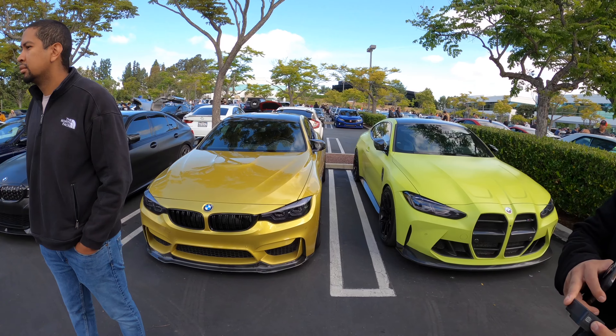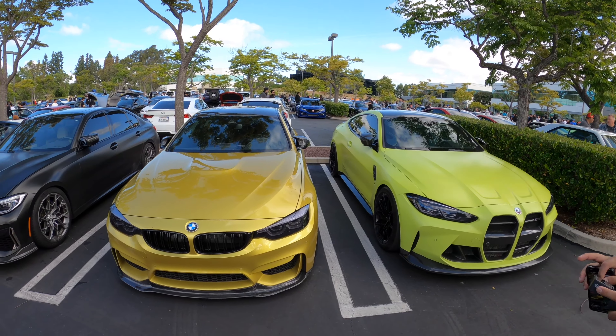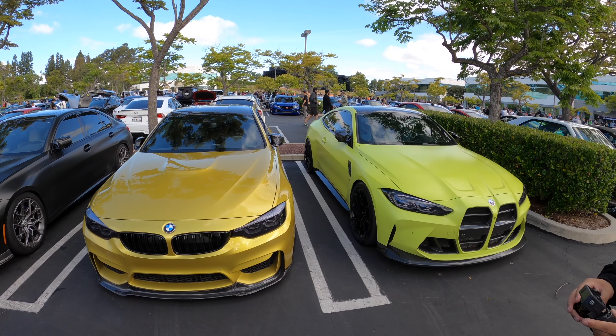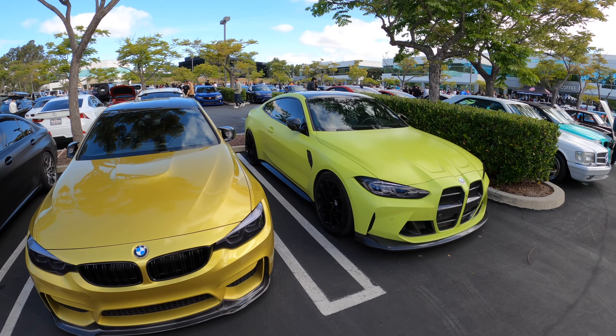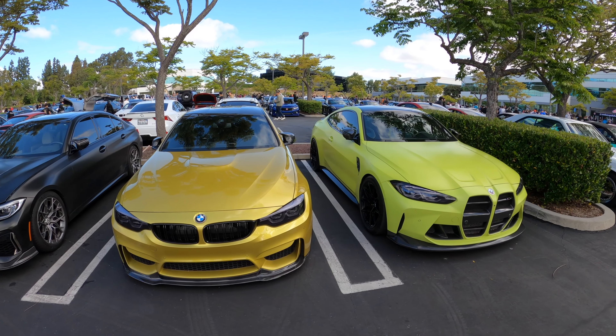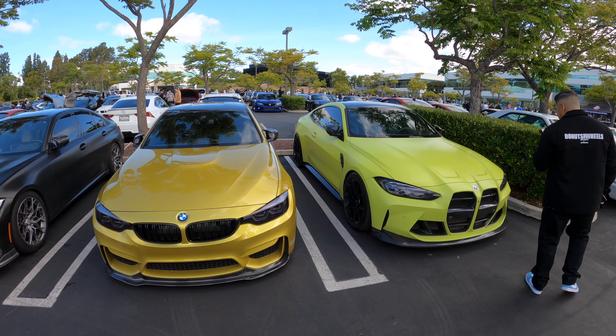Two yellows — the F82 and the G82 launch colors. The Austin Yellow on the left and Sao Paulo Yellow on the right. It's just to kind of let you guys know how, as time moved on, cars have changed in the style of colors.